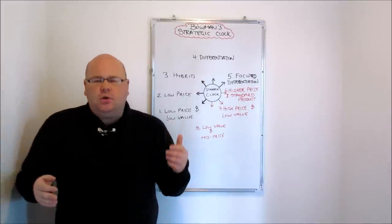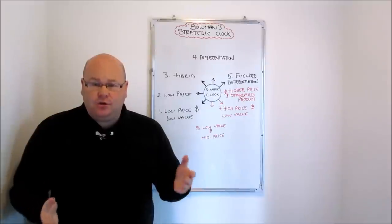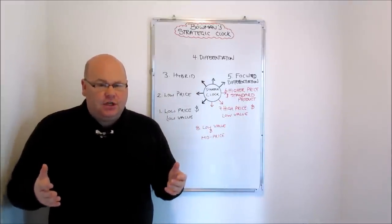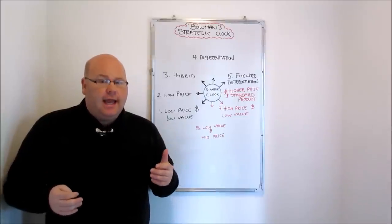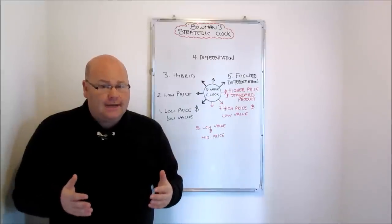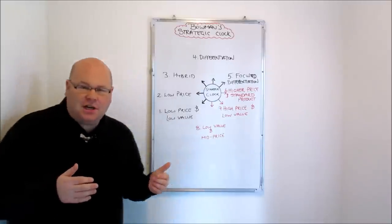Bowman saw those two generic strategies as a little bit limited and restrictive for firms in their strategic positioning. So what he developed was a strategic clock made up of eight different strategies that he saw firms utilising — and crucially, he brings to the table some strategic positions which he believed could be successful and profitable, which Porter had advised firms not to take up. Let's talk you through the eight different positions on Bowman's strategic clock.